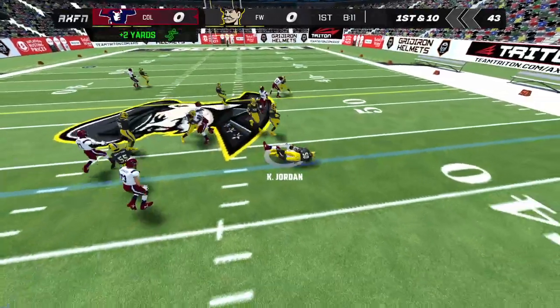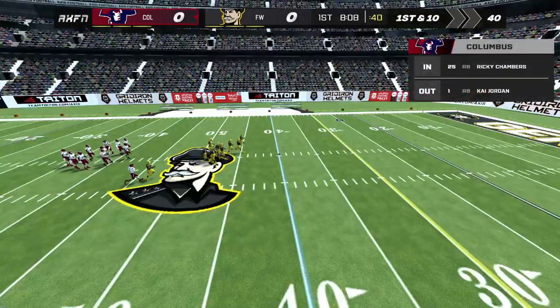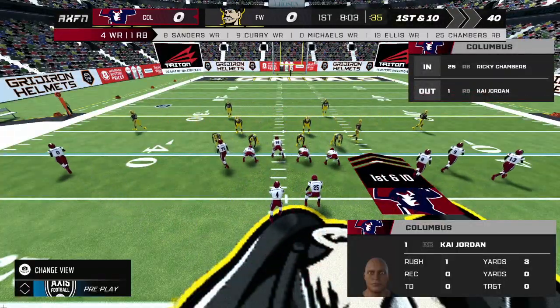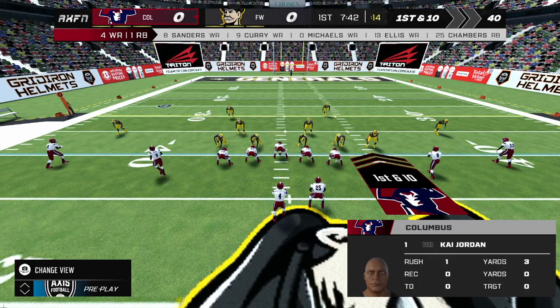Jordan takes the carry. There's a penalty marker on the field. We'll see if the penalty affects the outcome. The away team will accept the penalty. If the coach hasn't created a culture where penalties are not acceptable, then players won't take that extra effort to avoid making them.